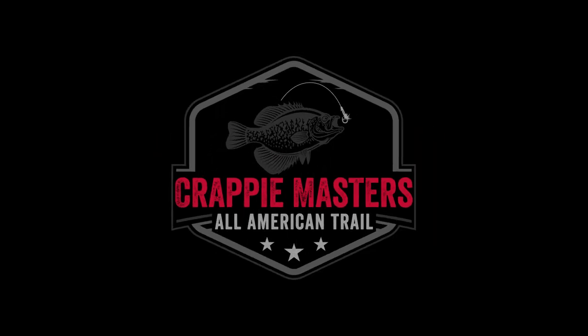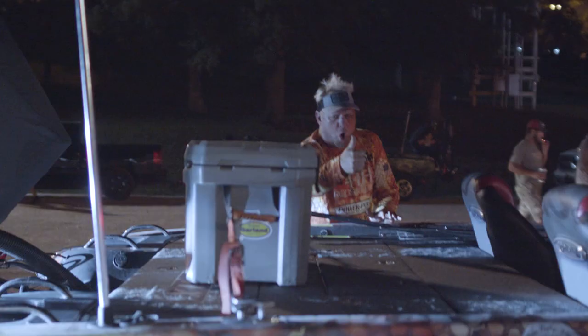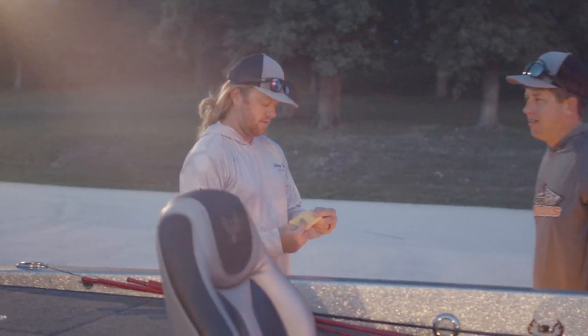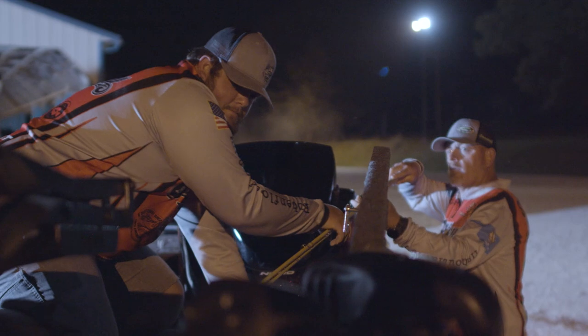Truman Lake — it's one of my favorite fisheries. Always a fun lake to come to. Lots of fish will be caught. They dropped the water, so where we're fishing got really muddy, really fast. There are big fish to be caught. You just gotta find them and get them to bite.